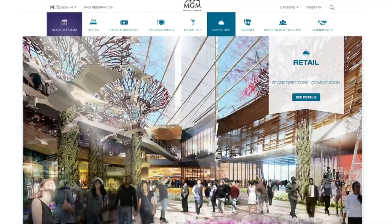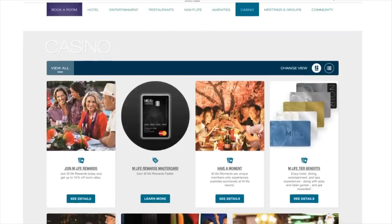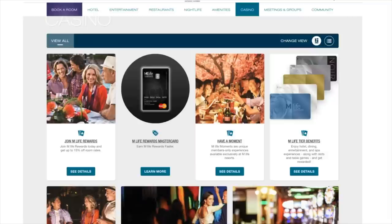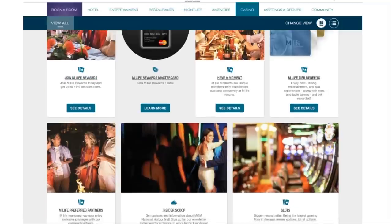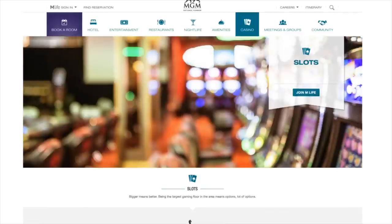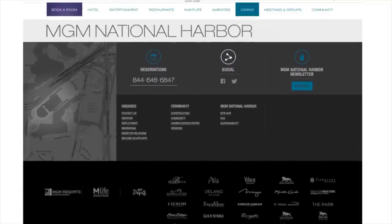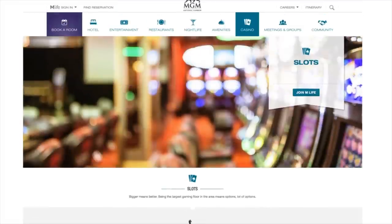What I'm most interested in is the casino portion of the website. MGM National Harbor is going to be part of M Life. Let's take a look at slots — that's what we want to see, this is a slot channel. It says: 'Bigger means better — being the largest gaming floor in the area means options, lots of options.' When I was at ARIA in Vegas they had slots I didn't find at Total Rewards properties, so I expect the same will be the case here.